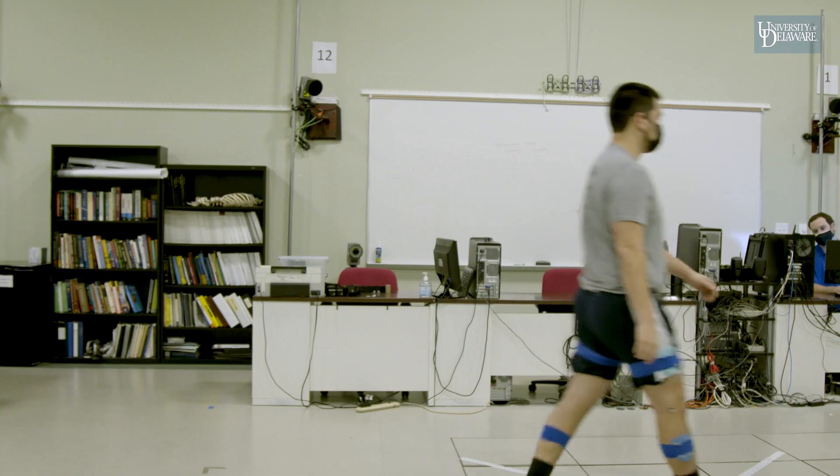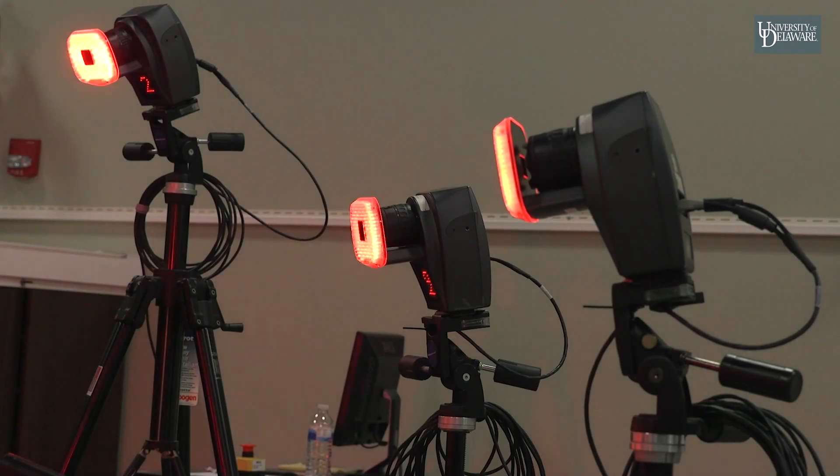As people age, they start walking a little bit differently, and the prevalence of knee osteoarthritis increases with age, largely due to changes in the way that people load their joints as they walk. We measure these differences using our cameras throughout the lab.